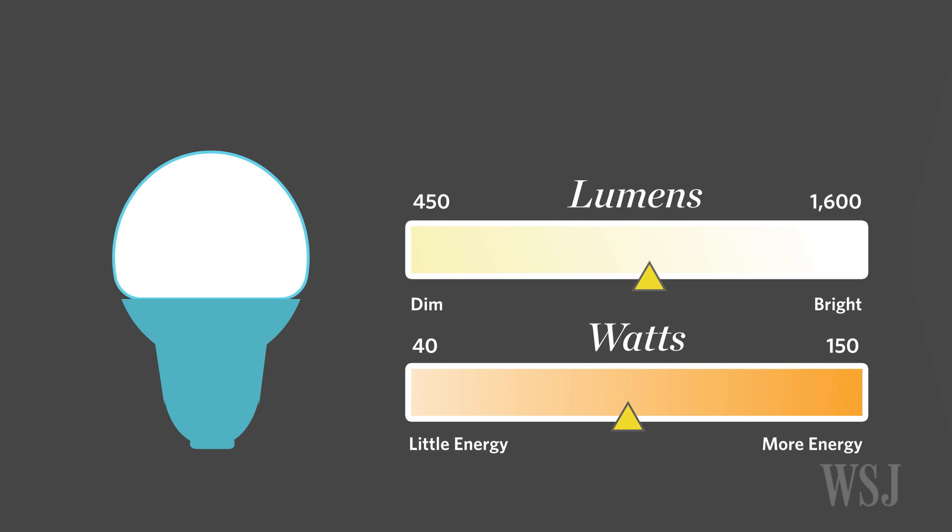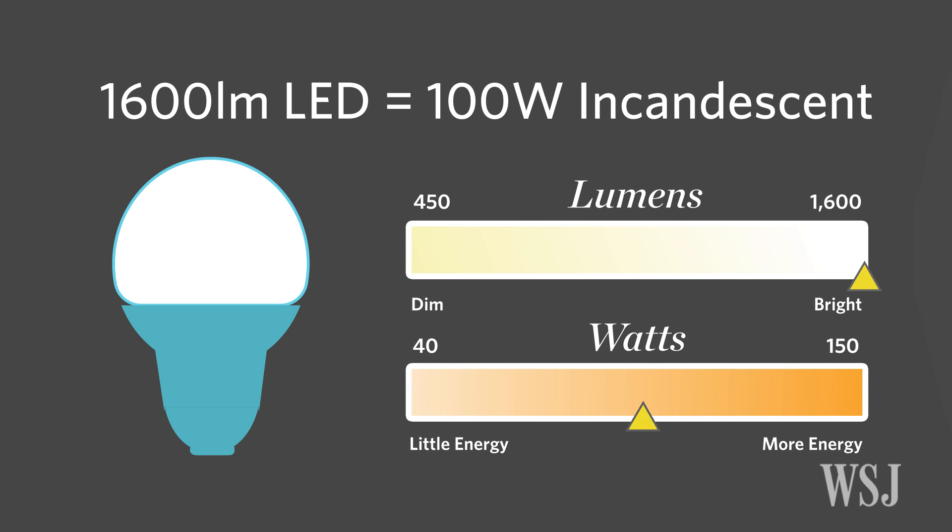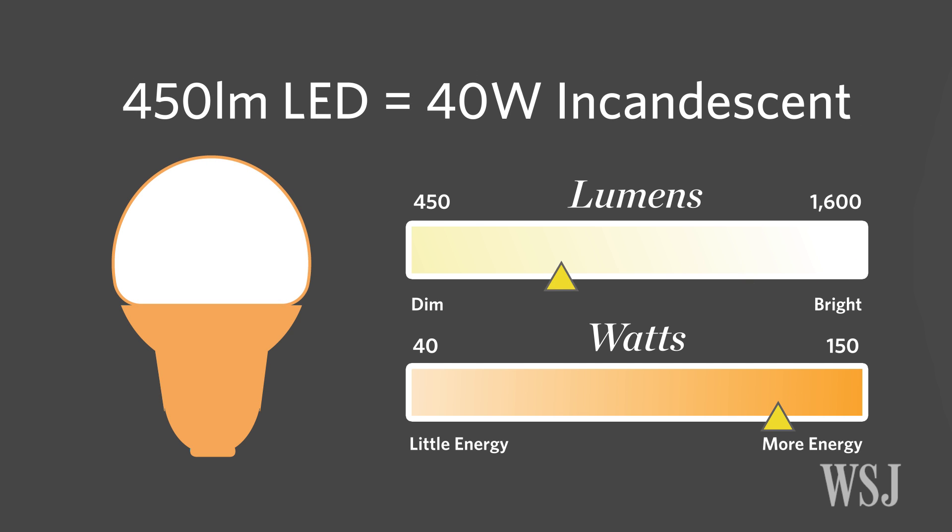Which means if you're looking for a brighter light, a 1600-lumen LED would provide the same intensity as a 100-watt bulb, while a 450-lumen LED would be similar to the soft light of a traditional 40-watt bulb.